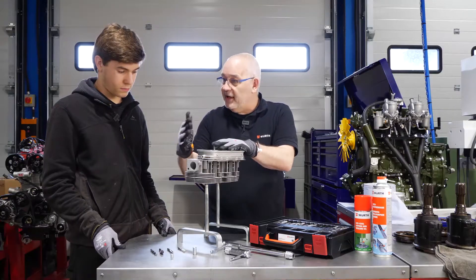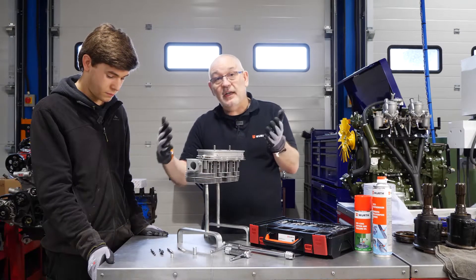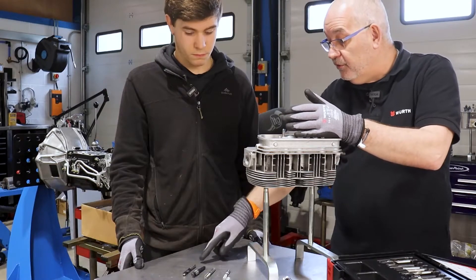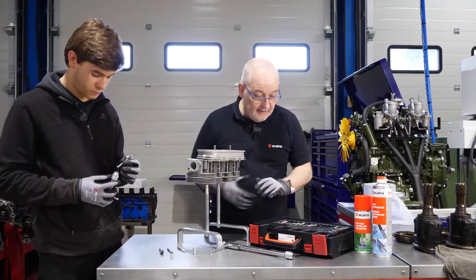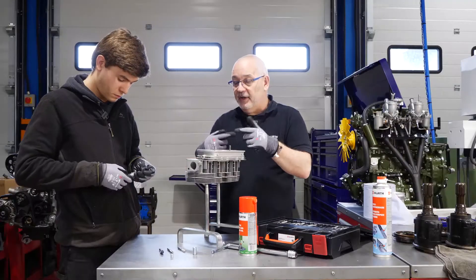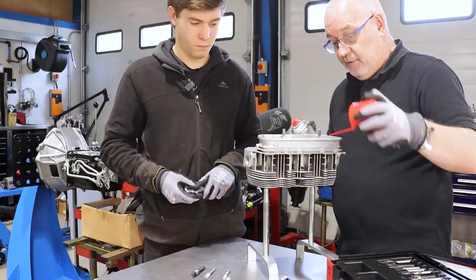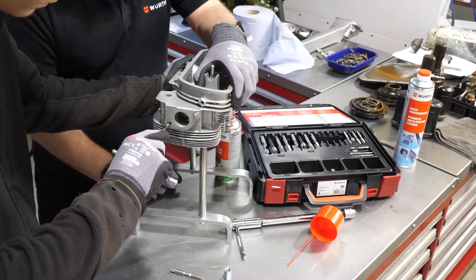Step one is to remove the damaged thread using the drill. All the tools - the drill, countersink, tap, and insertion tool - are machined especially for the job, precisely for M8 by 1.25. The drill goes into the tap holder, and cutting oil is applied to speed up the job and make the tooling last longer. Then Zach drills out the damaged thread.